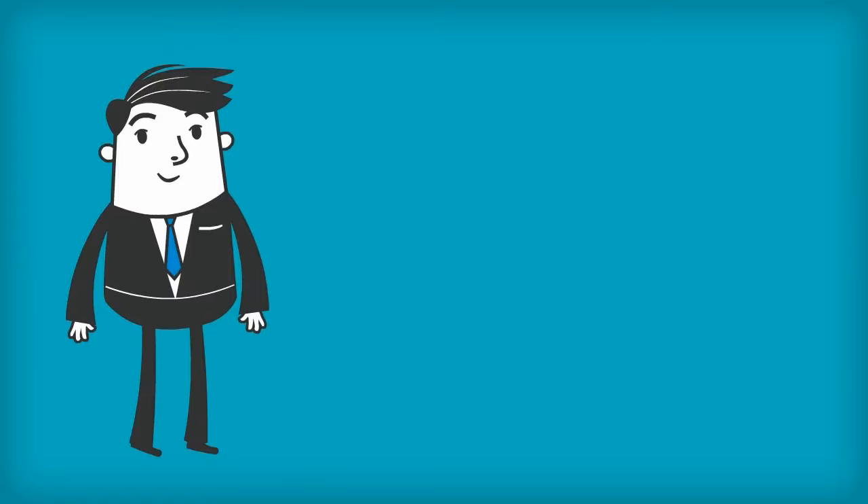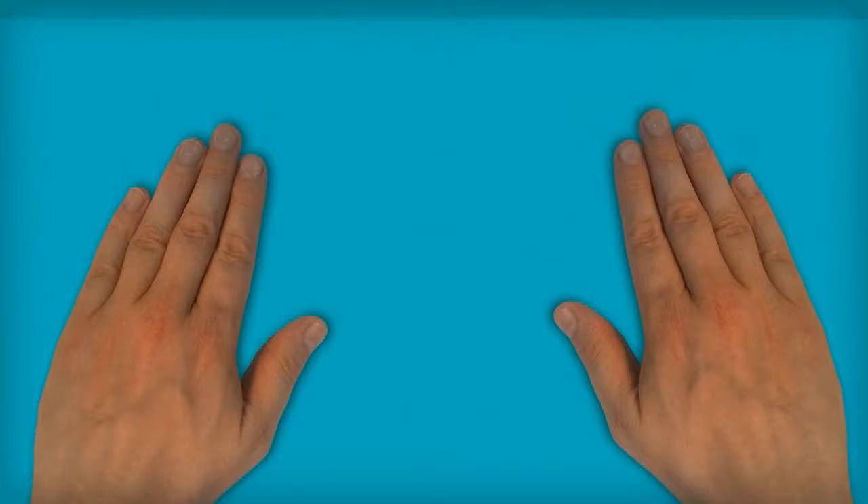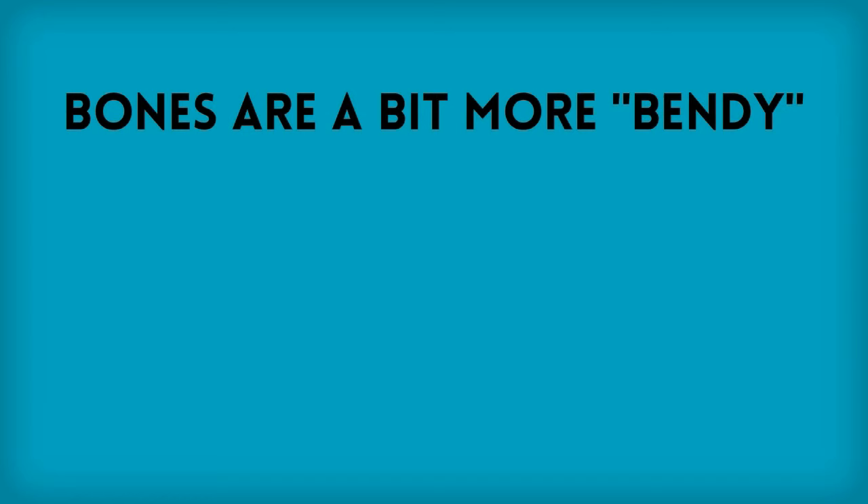So what are we talking about? Well take a look. Ehlers-Danlos Syndrome is much more than just stretchy skin. The skin itself can feel exceptionally velvety and your bones are a bit more bendy. What do I mean by that? Well you can do things like this — I can't do that.